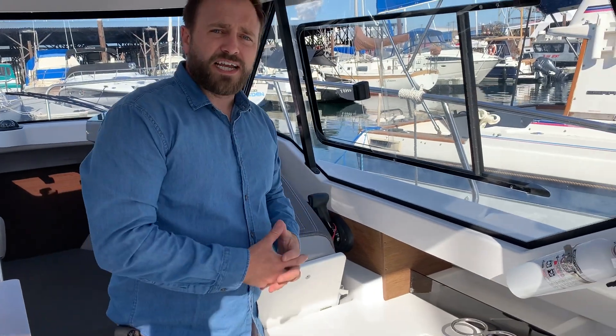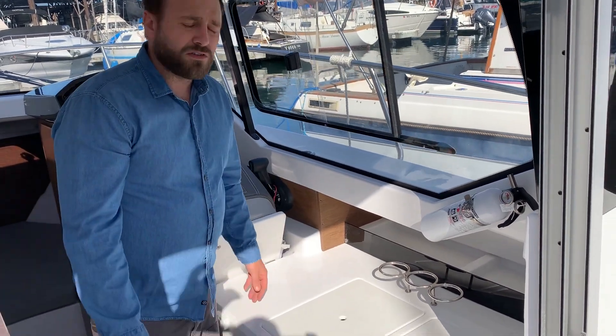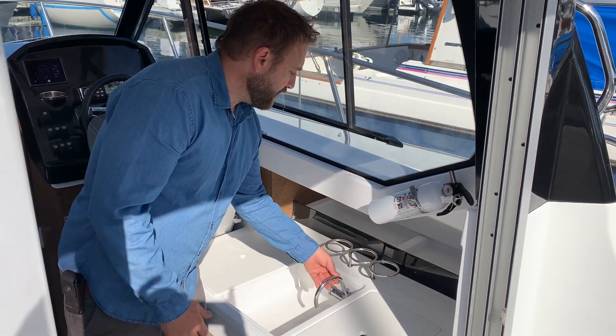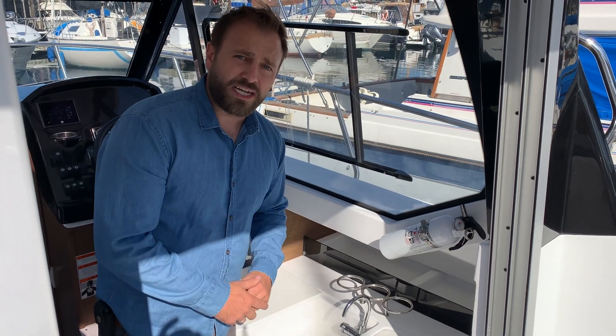If you're out there to entertain, this work surface is great when you need to make culinary items or serve drinks. The boat also has the ability to have water through its 26-gallon fresh water tank featured inside the hull.